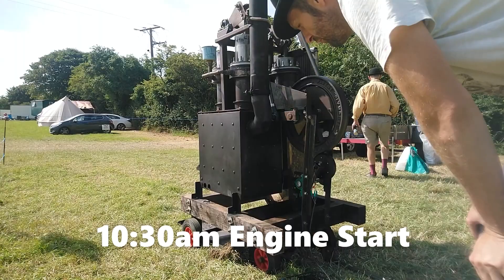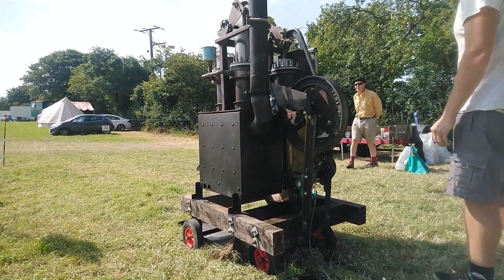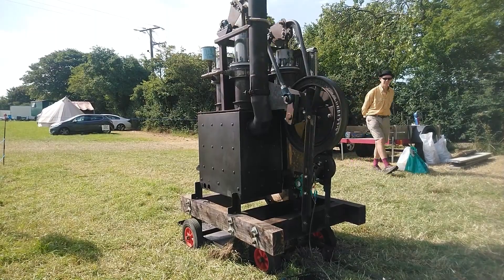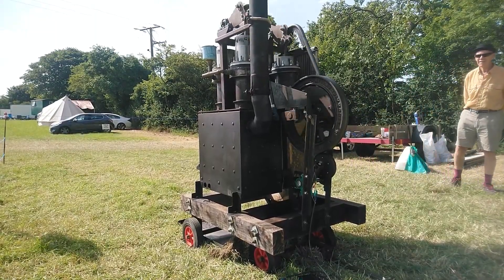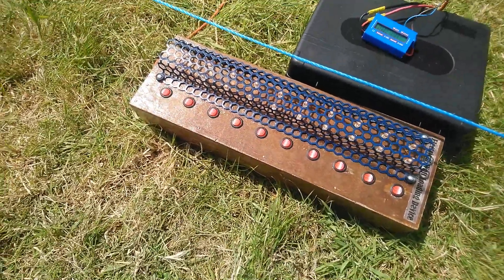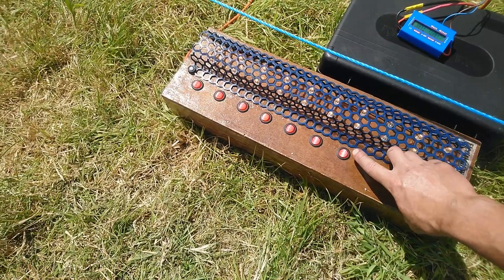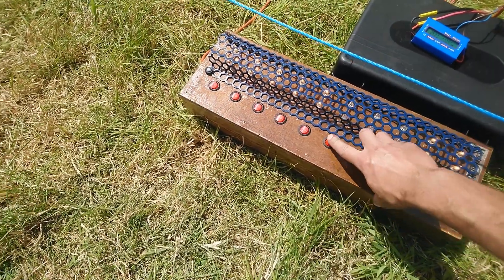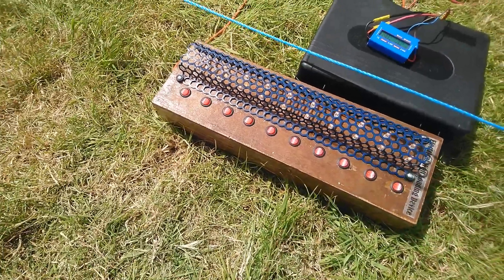There we go, 10 to 30 and we're running. As part of the demonstration, I've got a lightbox here just to demonstrate that you can actually create some electricity. These are all halogen bulbs in here, just to put a bit of load on the engine.